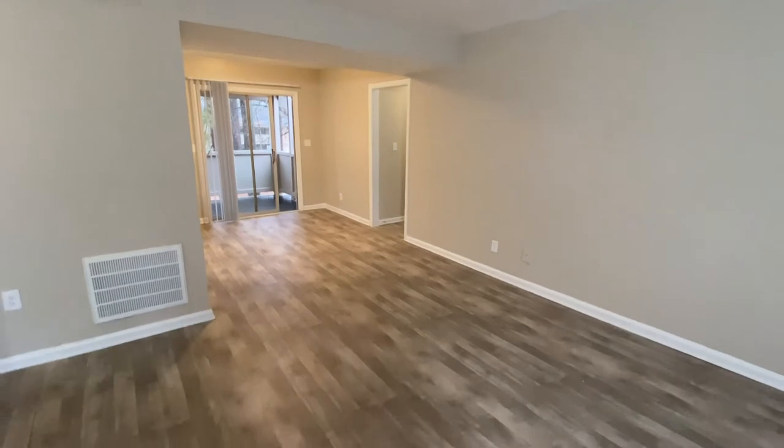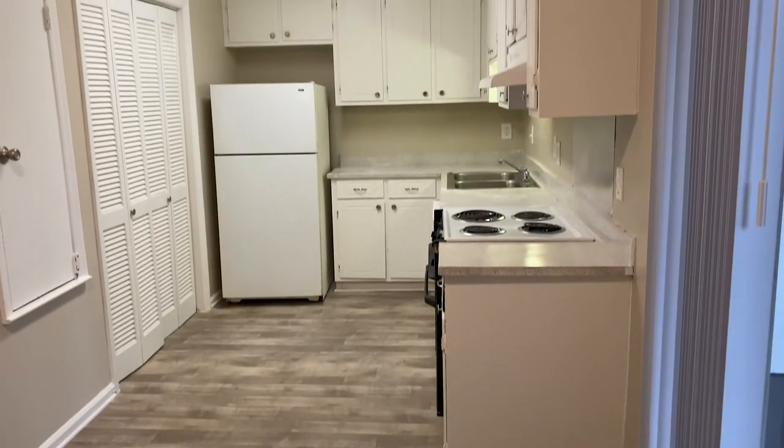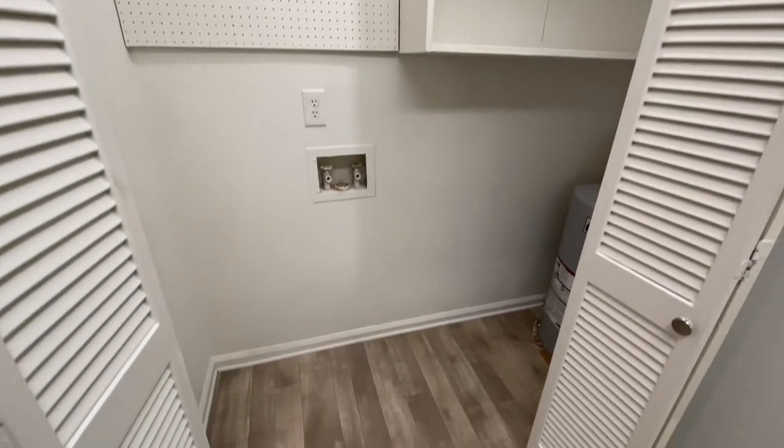Step right into this unit and you are greeted by this large living room, making it easy to bring furniture into your home. Just around the corner, a full kitchen with stove, dishwasher, and a pantry that can serve as your laundry room.